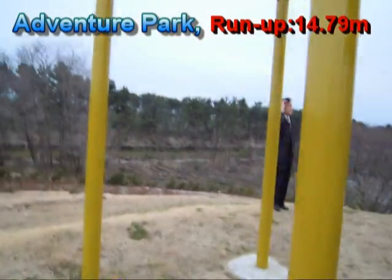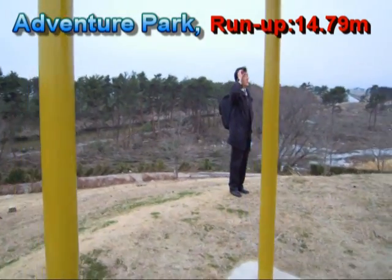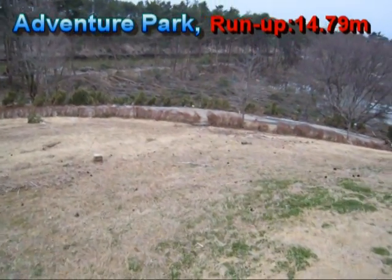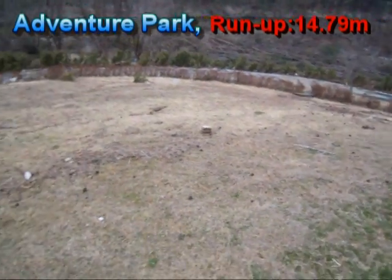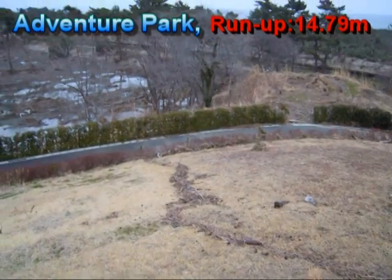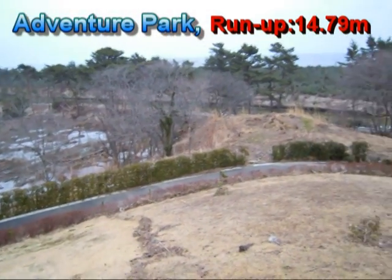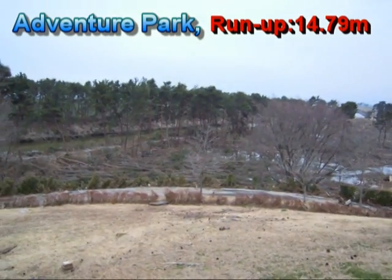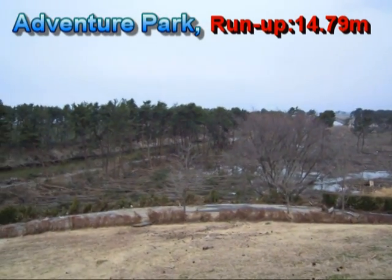Here we have just taken measurements of the maximum level of water run-up, which in this case is the water level here. As you can see very clearly from this water trace, the forest around here has been damaged and a lot of trees have been uprooted.